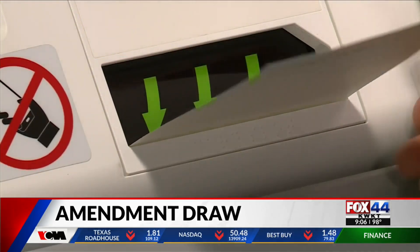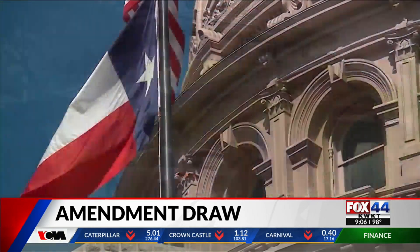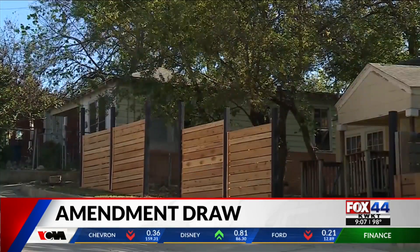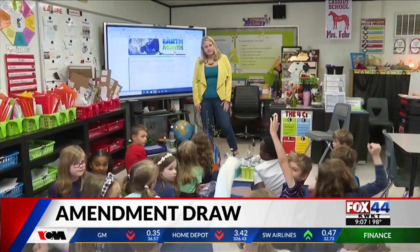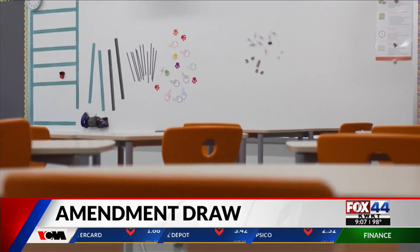On this year's ballot, the much talked about property tax deal — the same one that led to two special sessions and a potentially $18 billion package. But to hit those numbers, voters still need to approve raising the homestead exemption from $40,000 to $100,000. Voters will also weigh in on teacher pay with new cost of living adjustments.